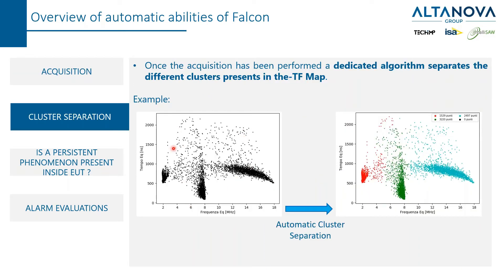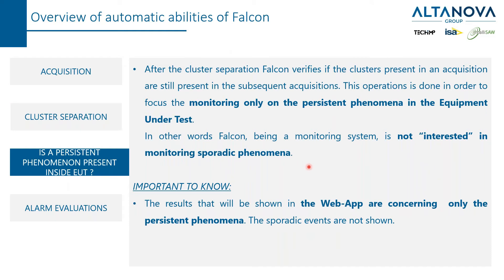Now you should be familiar with this. There is an ETF map — now we know what it means. And now we know also what the word cluster means. Every cluster belongs to a different phenomenon. Falcon is able to identify different phenomena by identifying different clusters in the ETF map, and then track independently different phenomena.